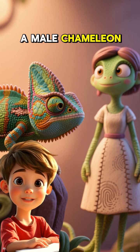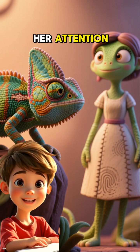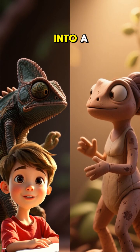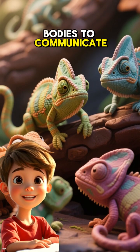For example, when a male chameleon sees a female he's interested in, he'll turn into a brighter color to attract her attention. If she's not interested, he'll turn into a darker color and she'll turn into a lighter color to tell him to go away. Isn't it amazing how these reptiles can use their bodies to communicate with each other?